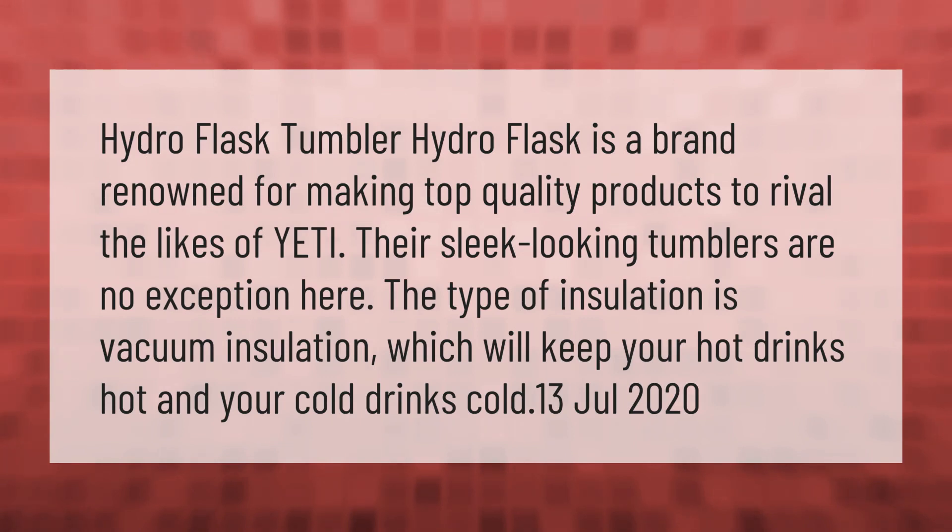Hydro Flask is a brand renowned for making top quality products to rival the likes of Yeti. Their sleek looking tumblers are no exception. The type of insulation is vacuum insulation, which will keep your hot drinks hot and your cold drinks cold.